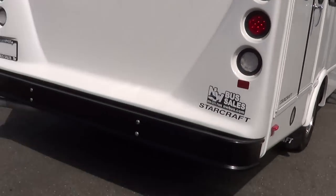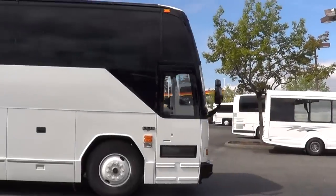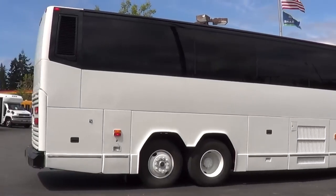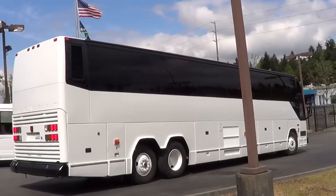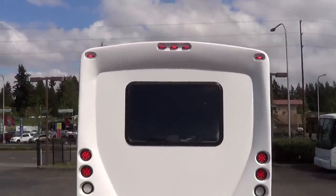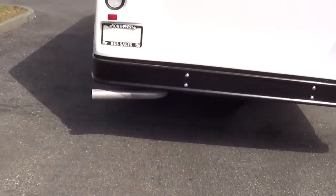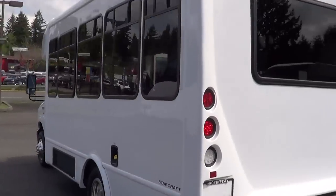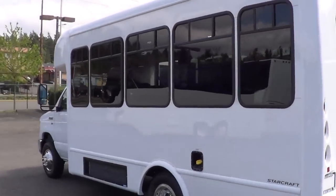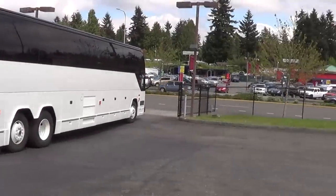The body and paint look great — needless to say, it's a new bus. LED clearance lights up top, LED brake lights, turn signals, LED backup lights, street-side exhaust. Did I mention the engine? It is a 5.4-liter Triton V8 — Ford Triton V8.